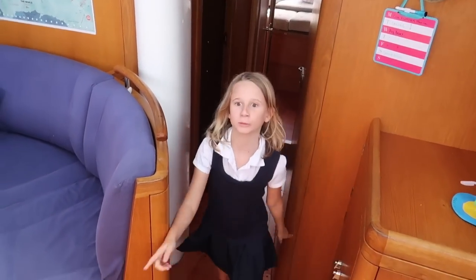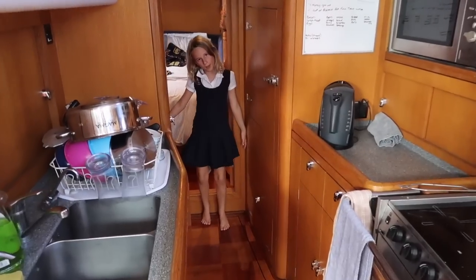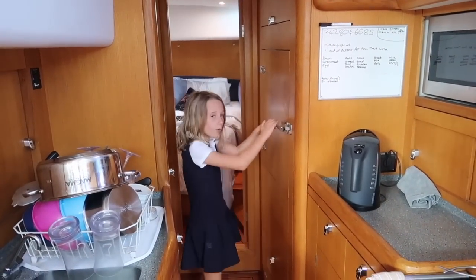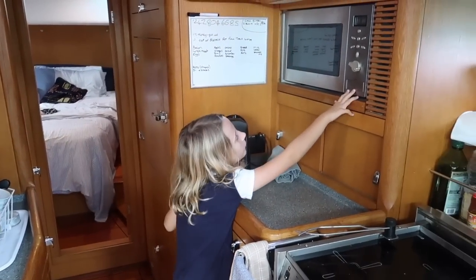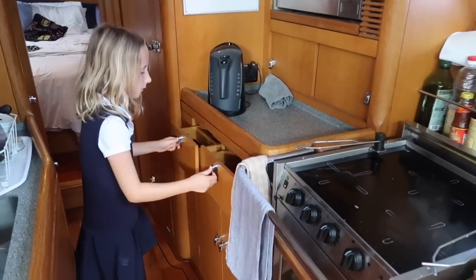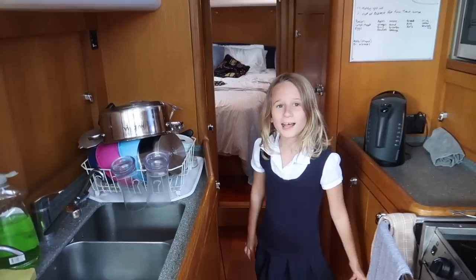Moving on — here is what you'd probably call the kitchen in a house. Here's the fridge, coffee maker, sweet cupboard — it doesn't really work so we use it as a sweet cupboard. These are bowls, these are napkins — you know, all that type of stuff.